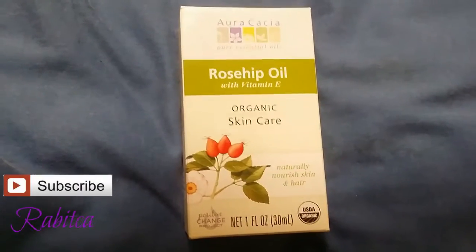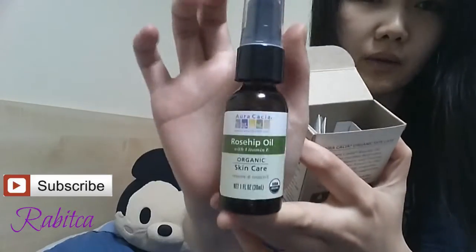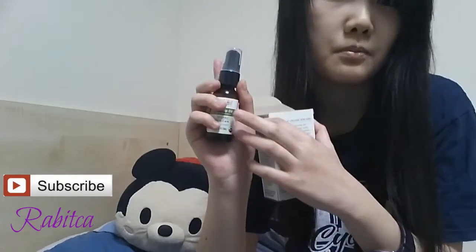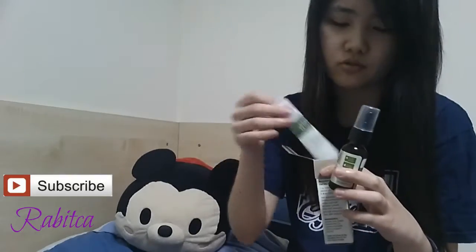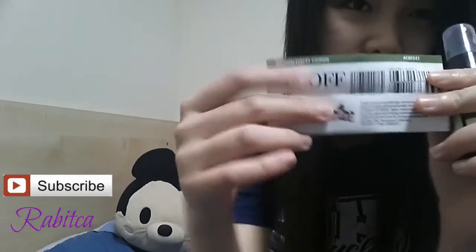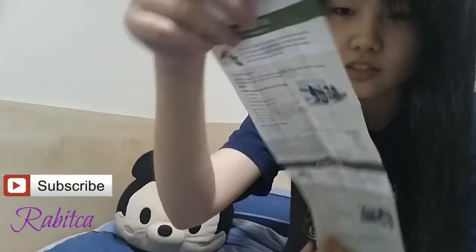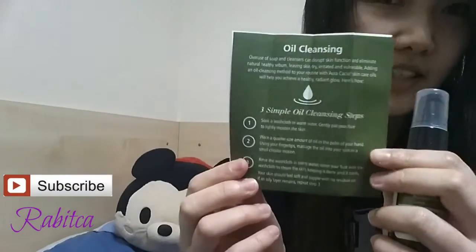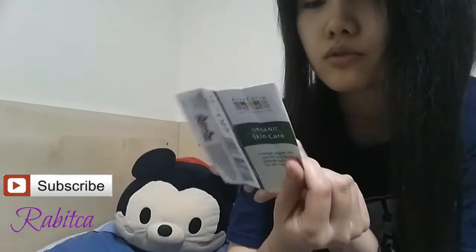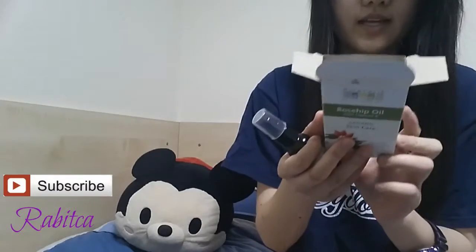I saw Bob using it and she said it really nourishes the skin. I have really dry skin so I wanted to try it, and I did some research — it also helps with scars, that's why I bought it. I chose this brand because it's a pump dispenser; other brands use a dropper which can be messy. Inside there's an info sheet and a one-dollar coupon with information about the product and the oil cleansing method, which looks interesting.